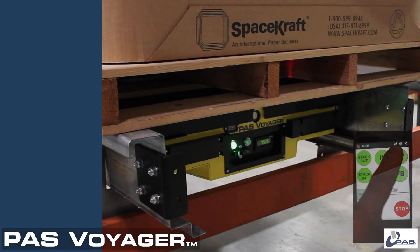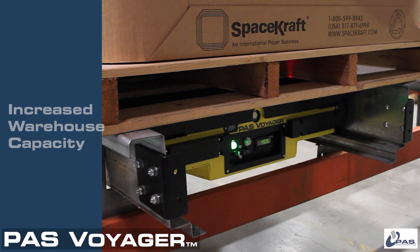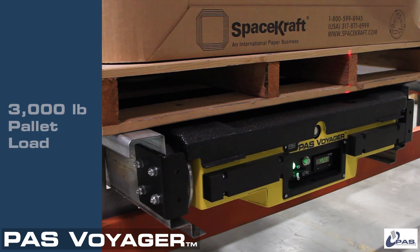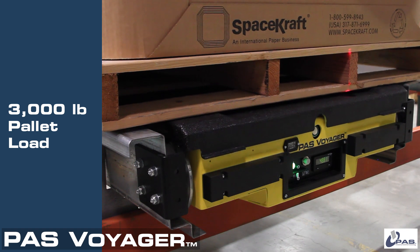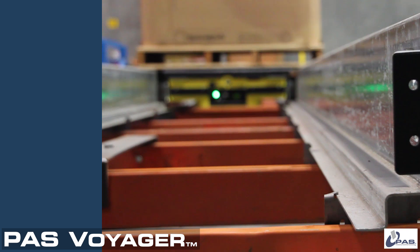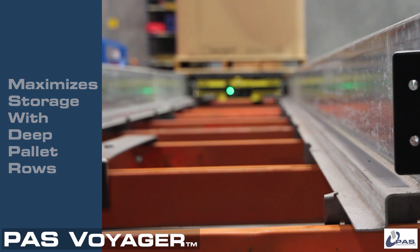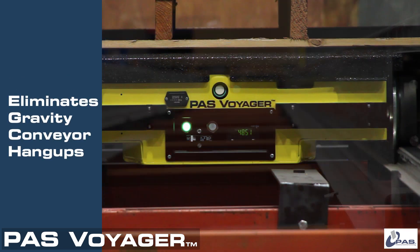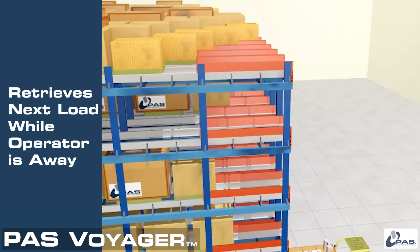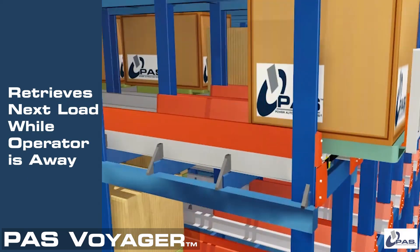Voyager puts you in control of your pallet storage to increase your existing warehouse storage capacity. Voyager transports up to 3,000 pounds to the end of any length of rack. Voyager reliably stores your pallets into a deep rack, preventing the hang-ups from gravity flow. After gently depositing its cargo, Voyager returns to await your next load, helping to increase productivity in your warehouse.